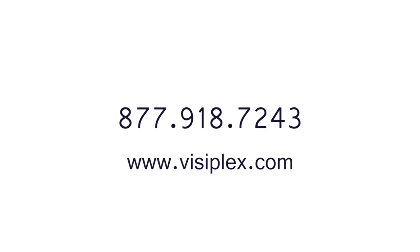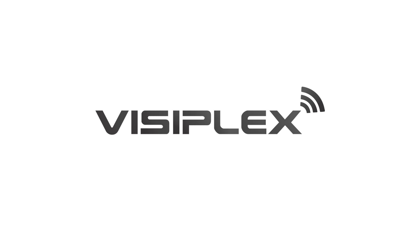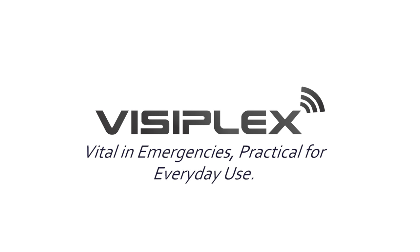Or visit us at Visiplex.com and live chat with one of our experienced team members. Visiplex — Vital in emergencies. Practical for everyday use.